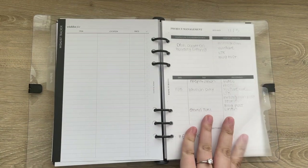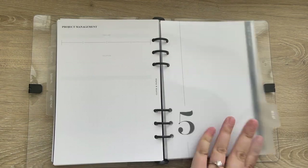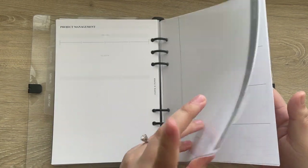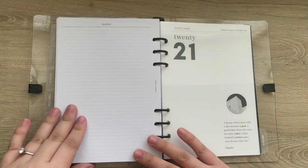The next section is for collaborations and blogging — just the project management inserts from Cloth and Paper. After that is the five-year plan inserts from Cloth and Paper, which are broken down into four different categories: personal, professional, finance, and health and lifestyle.